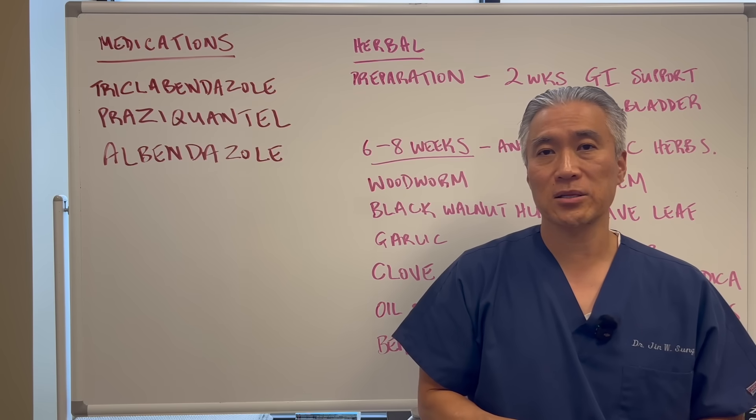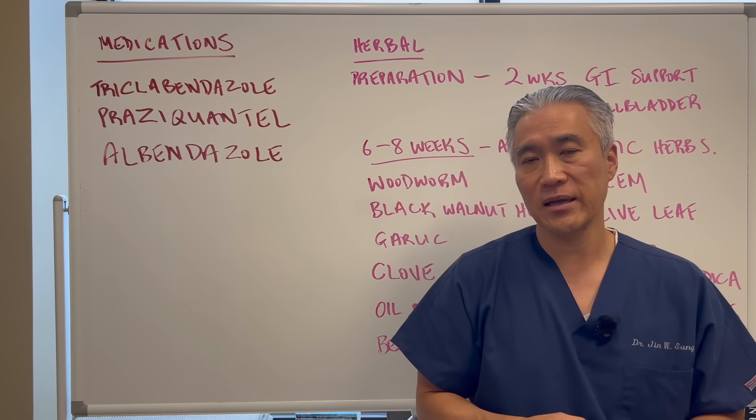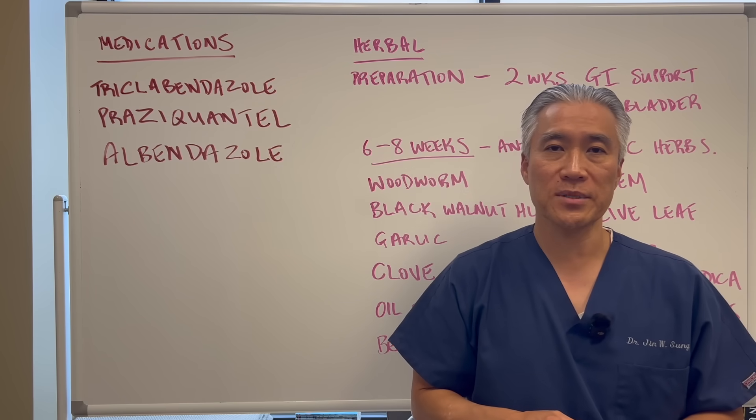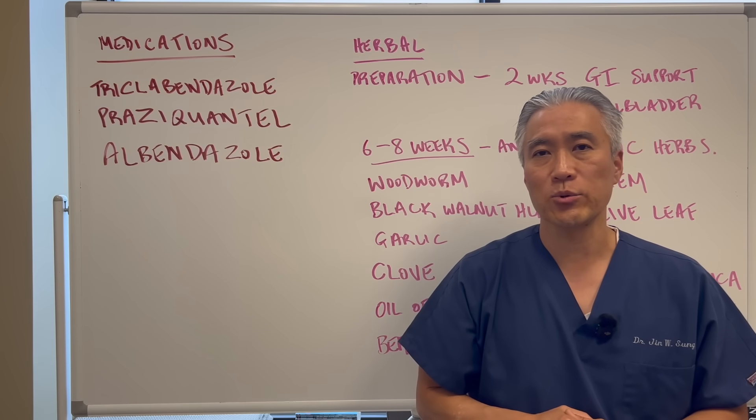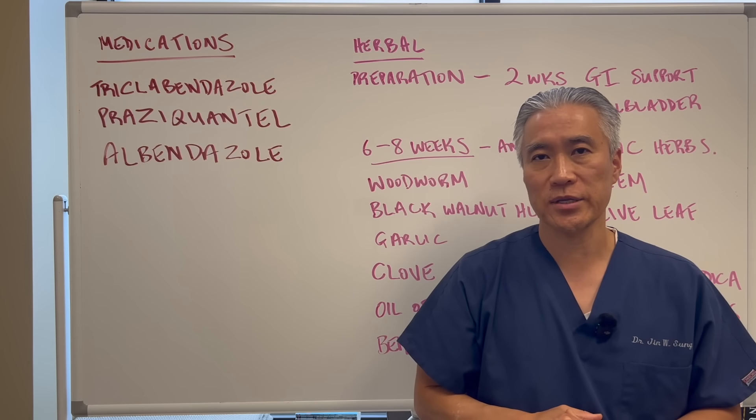My name is Dr. Jin Sung — where clinical excellence meets excellent results. We'll see you next week on the Healthy Side. Have an awesome day.